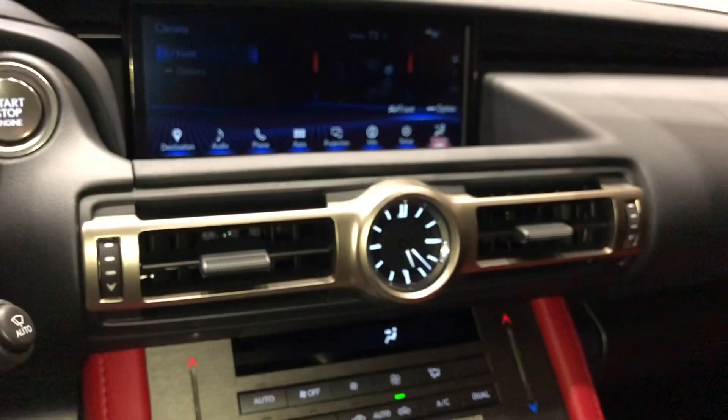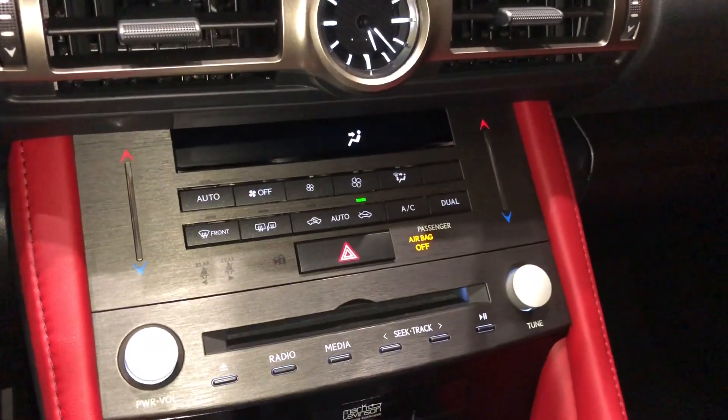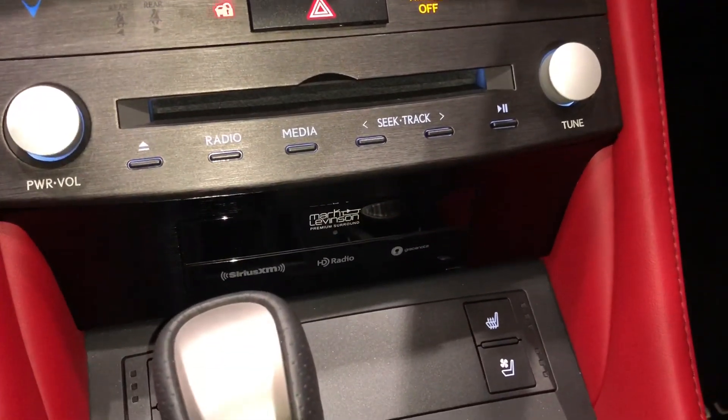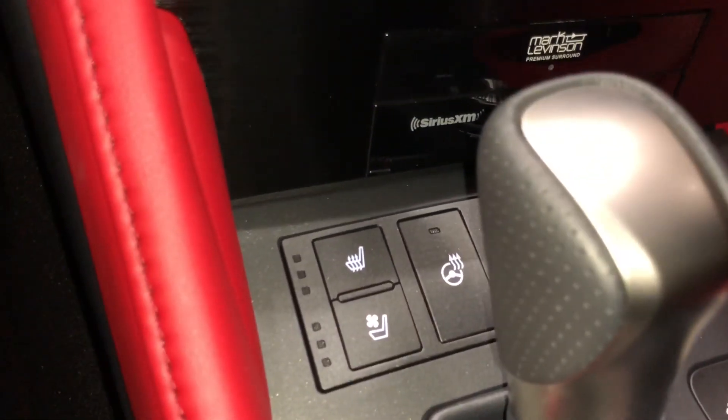Below that, we have our analog clock with AC controls, CD player, radio controls, our upgraded Mark Levinson audio system, with heated and ventilated seats for the driver and passenger, and our heated steering wheel.